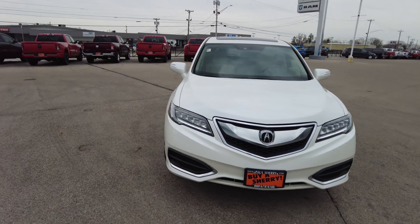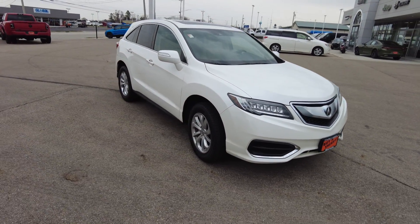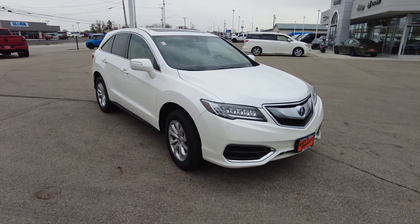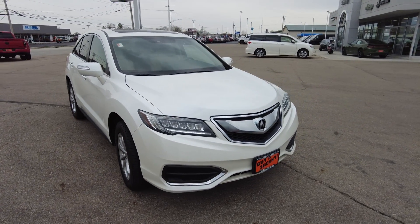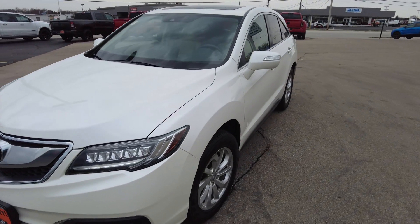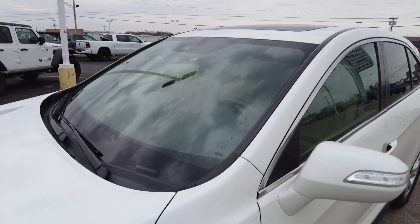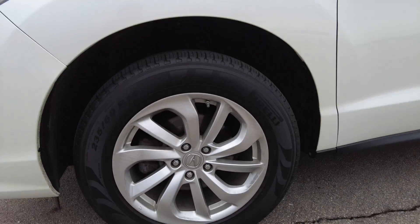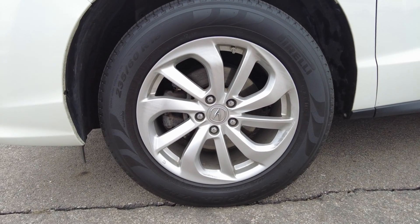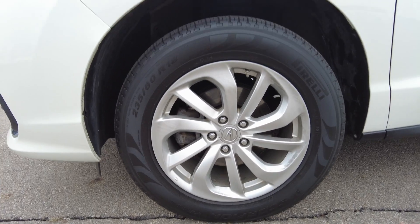This does have the pearl white exterior paint. If you're familiar with the pearl painting process, it's an extra coat of paint that allows the paint to really glisten in the sun, just like a real pearl would. Windshield looks really good — I don't see any major cracks in it. Down here, the tires are all-season tires, 18-inch alloy wheels, and four-wheel disc brakes.